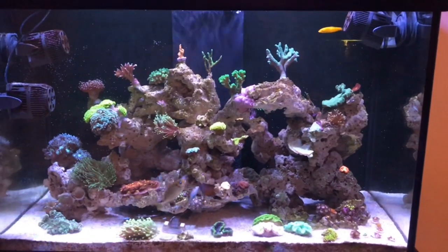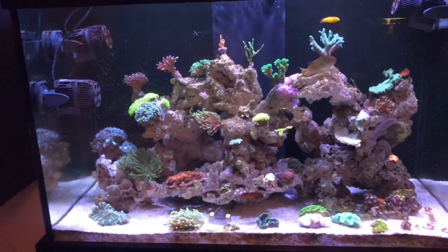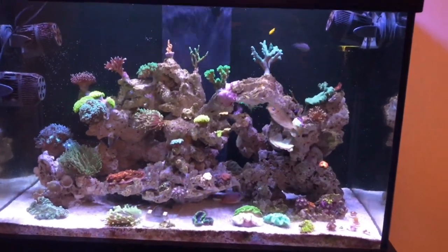My channel name is Aquariums Down Under, and I'm from Western Australia — so the opposite side to all the other fish YouTubers, apart from Perth Cichlids.